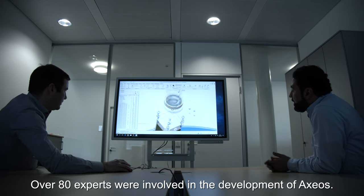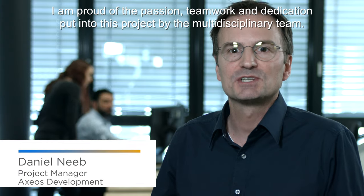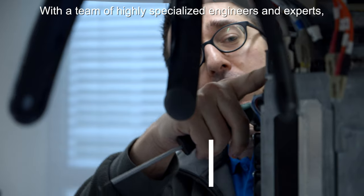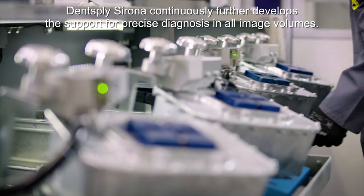Over 80 experts were involved in the development of Axios. I'm proud of the passion, teamwork and dedication put into this project by the multidisciplinary team. With a team of highly specialized engineers and experts, Lensplacer Rotor continuously further develops the support for precise diagnosis in all image volumes.